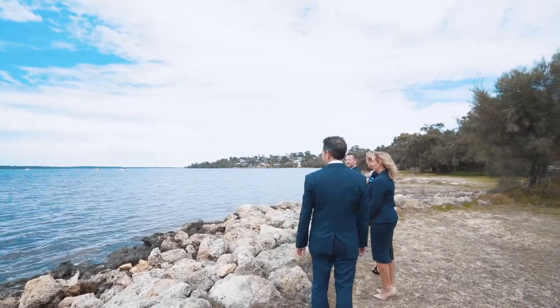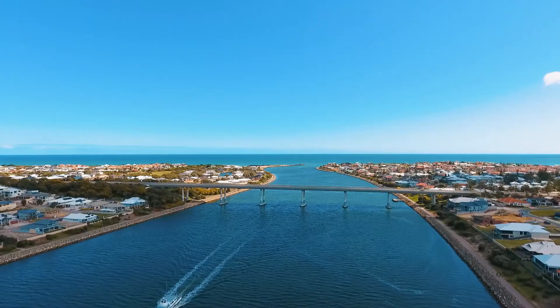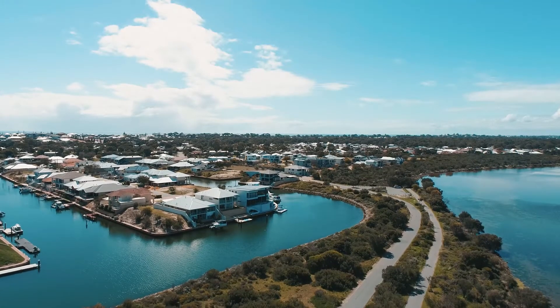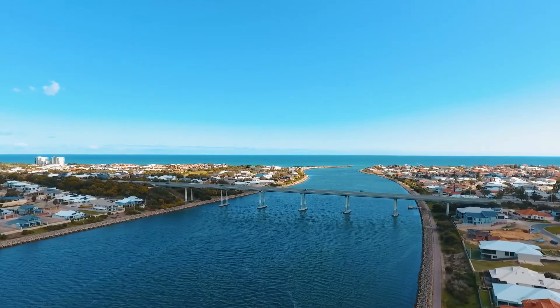What more can you want? The Dawesville Channel, also known as the Dawesville Cut, is an artificial channel between the Peel Harbour estuary and the Indian Ocean at Dawesville. The Cut was created to alleviate serious environmental problems at the time of construction, and it is now an iconic spot in Dawesville.